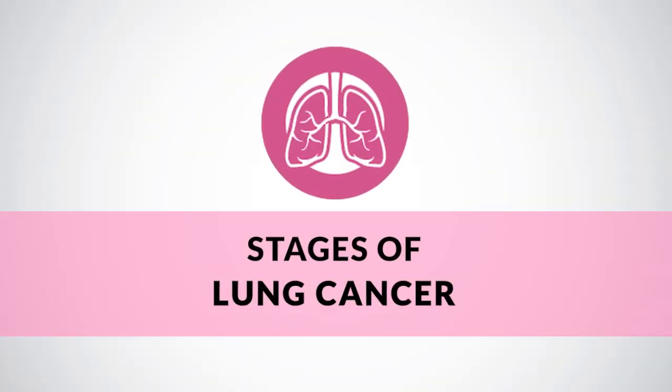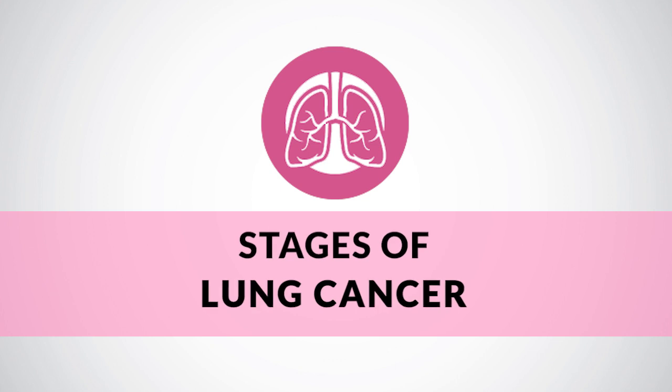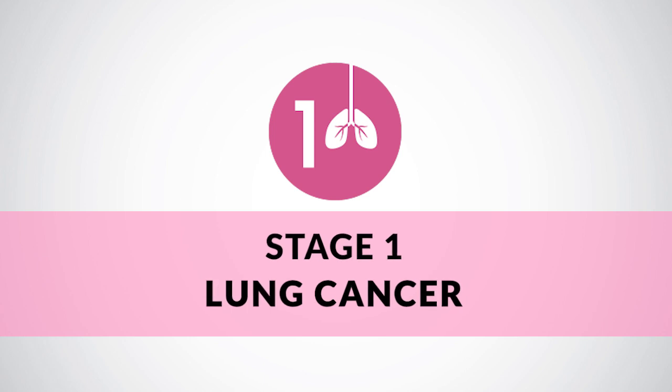Hello, I am Dr. Manish Singhal and we are going to discuss stages of lung cancer and their respective treatments today. Lung cancer, like most other cancers, has four stages.